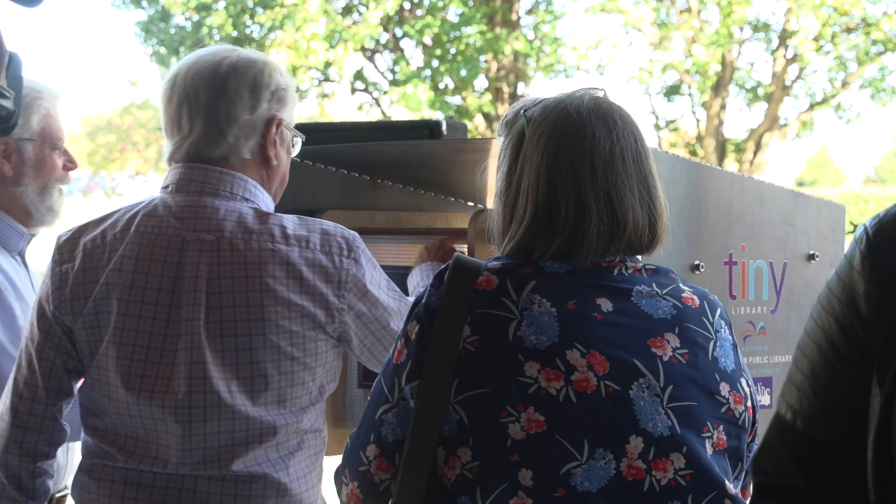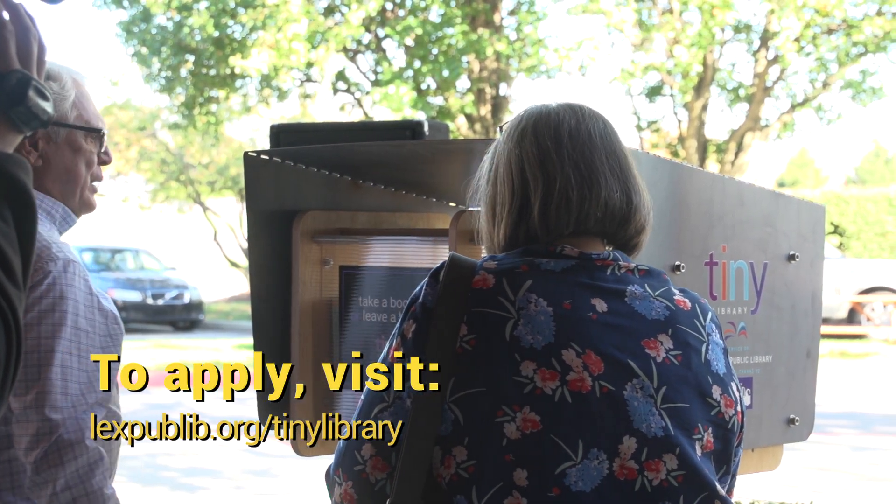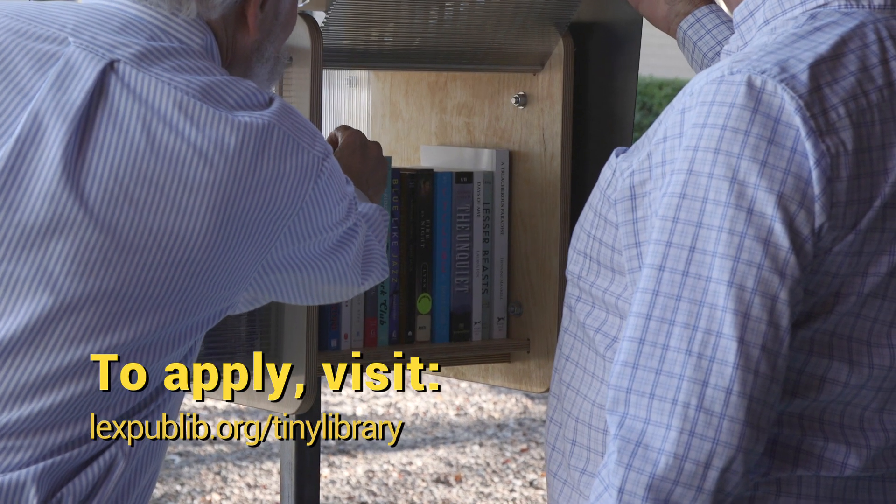Starting today, the library will also be accepting applications for an additional 20 tiny libraries that will be available this spring.